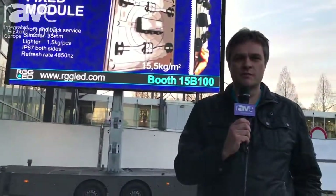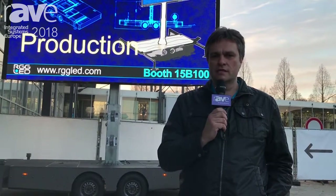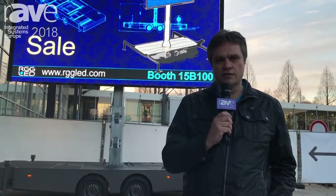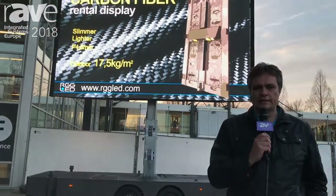Hello, my name is Laurinas. I'm representing a Lithuanian company RGG LED. We are producing LED screens for over 20 years now, and one of our featured products is our LED-equipped trailer.